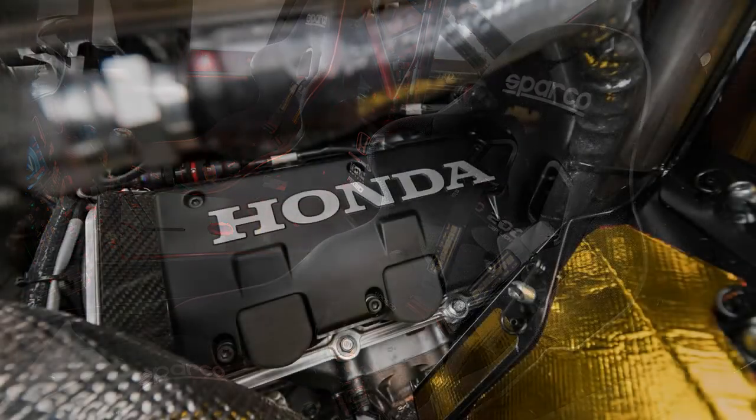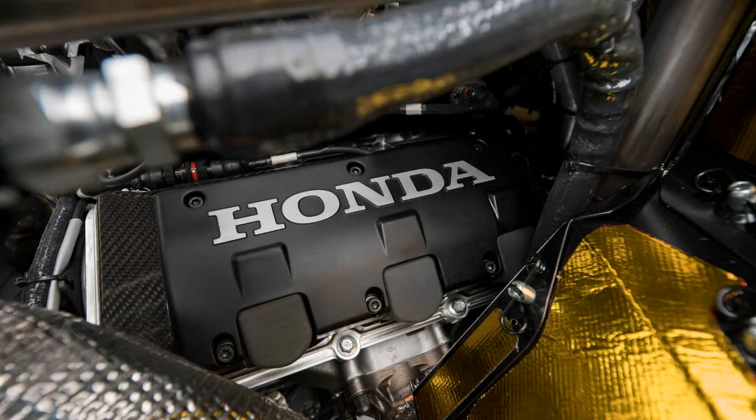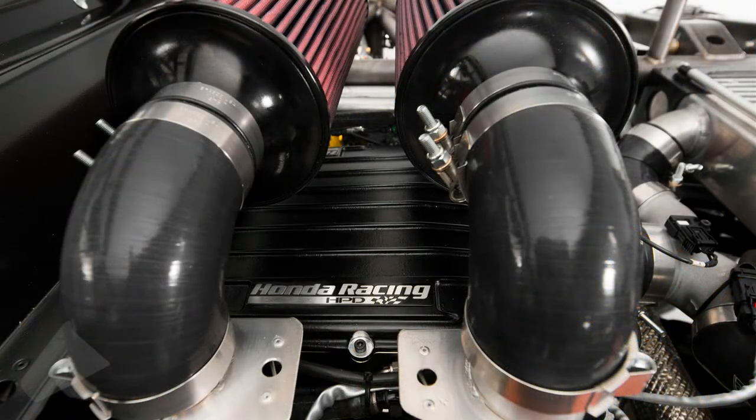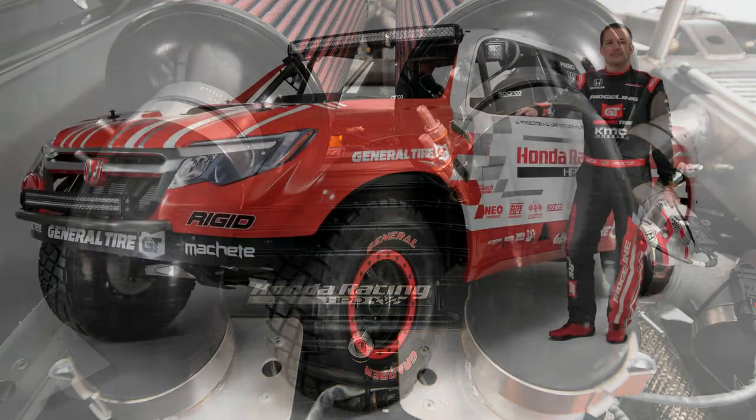Even if this Ridgeline racing truck is a fantasy for consumers and a toy for Honda to take to Baja, it is an interesting teaser for the Ridgeline you're going to be able to buy in 2016.